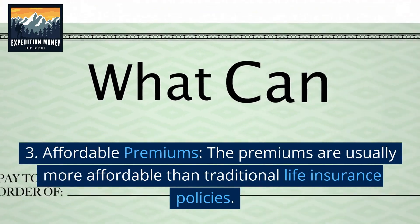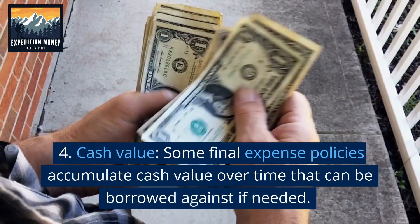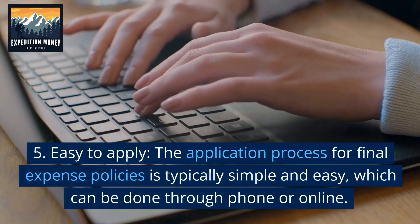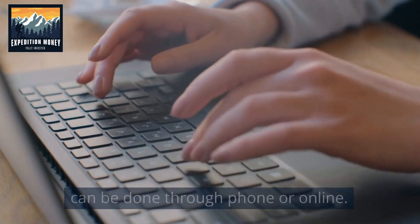Affordable premiums. The premiums are usually more affordable than traditional life insurance policies. Cash value. Some final expense policies accumulate cash value over time that can be borrowed against if needed. Easy to apply. The application process is typically simple and easy, which can be done through phone or online.